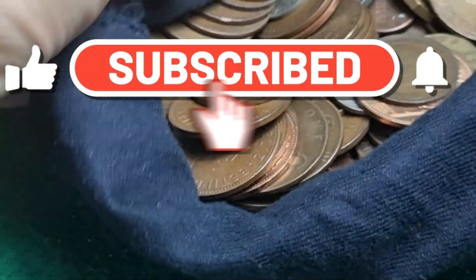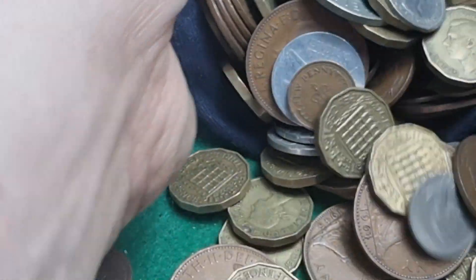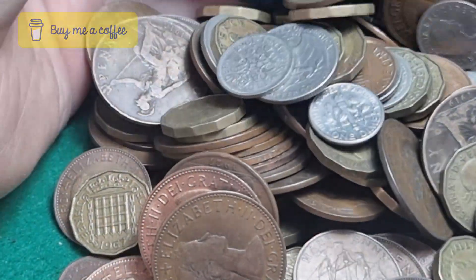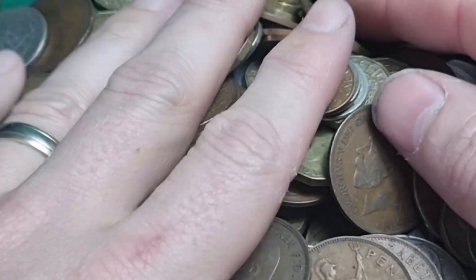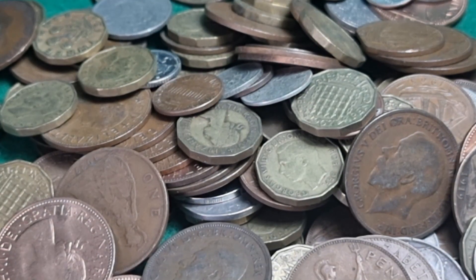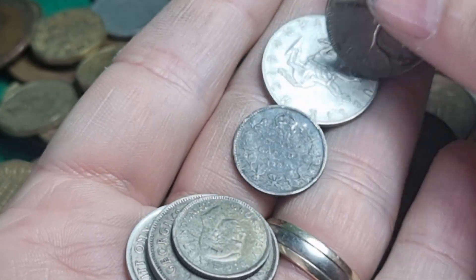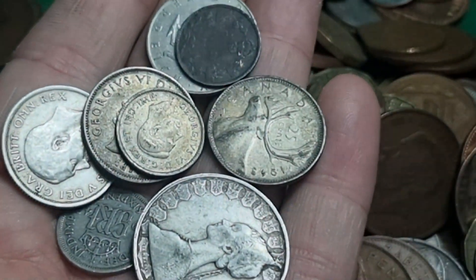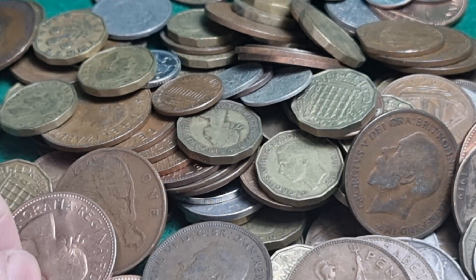Hello, welcome back to Matt's Coins where we're going to finish off going through the last bag — four and a half kilos of mixed coinage. We have already found a bit of silver. In terms of what we've got: one, two — this is all the silver found so far. That's one, two, three, four, five, six, seven, eight different silver coins. Hopefully there's a few more in here.